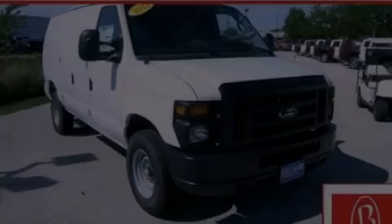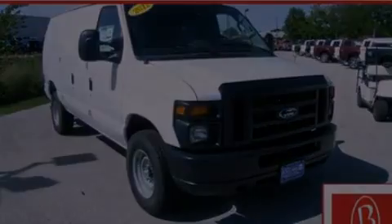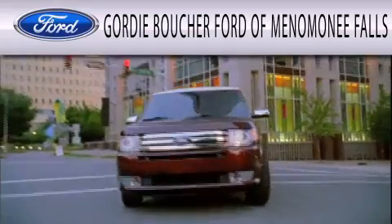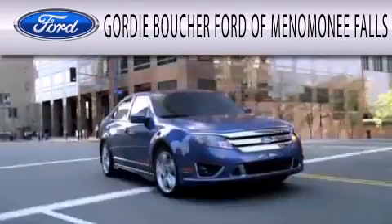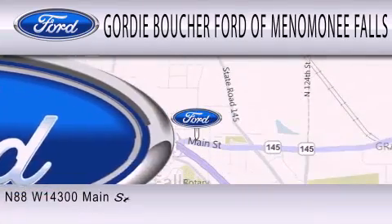This vehicle is sure to sell fast. Call and arrange your test drive today. Gordie Boucher Ford of Menomonee Falls is dedicated to doing everything possible to ensure that the experience you have selecting your next vehicle is as pleasant as possible.